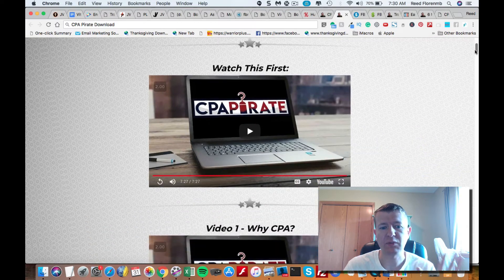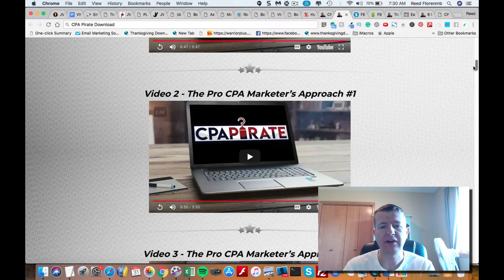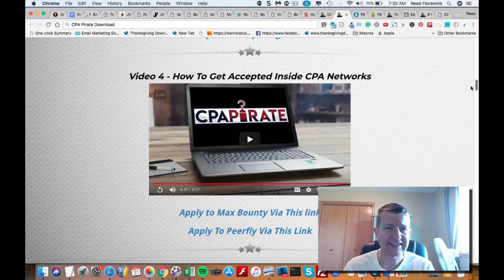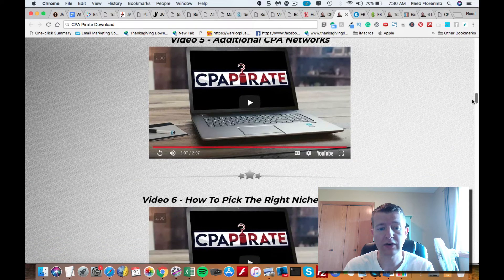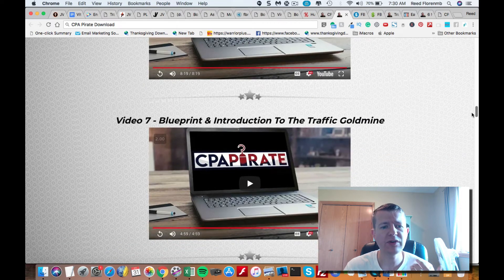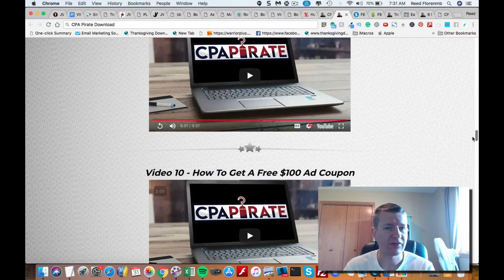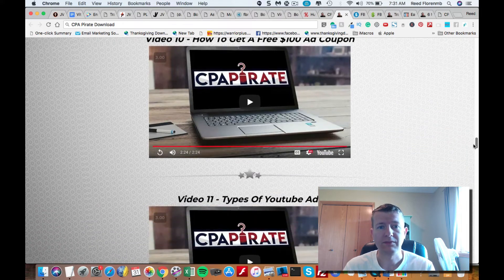Inside CPA Pirate, they've got a welcome video, a video on why you should do CPA marketing, and how to do CPA marketing the professional way — split into two videos. They share how to get accepted inside CPA networks, some additional CPA networks, and how to pick the right niche and offers. They give you an introduction to the traffic goldmine, which is doing YouTube ads, how to set up your account, how to link your AdWords account, and how to get a free $100 ad coupon to spend on YouTube ads.